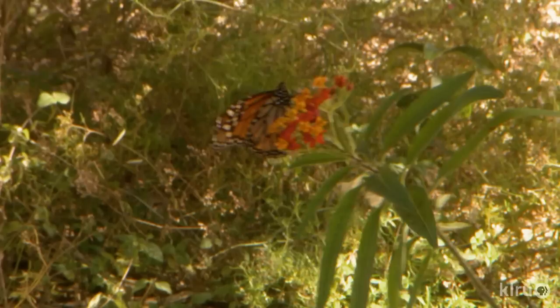Although Sarah Monroe's garden is very young, it's on the right path to her philosophy that wildlife belong in her living space.